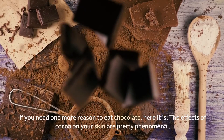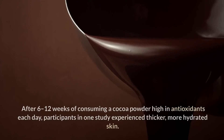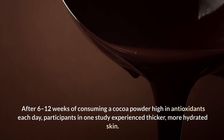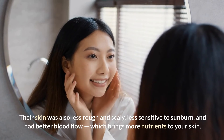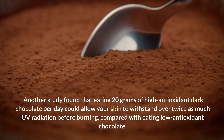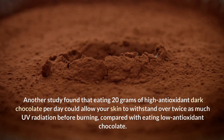Dark chocolate — if you need one more reason to eat chocolate, here it is. The effects of cocoa on your skin are pretty phenomenal. After 6 to 12 weeks of consuming a cocoa powder high in antioxidants each day, participants in one study experienced thicker, more hydrated skin. Their skin was also less rough and scaly, less sensitive to sunburn, and had better blood flow, which brings more nutrients to your skin. Another study found that eating 20 grams of high-antioxidant dark chocolate per day could allow your skin to withstand over twice as much UV radiation before burning, compared with eating low-antioxidant chocolate.